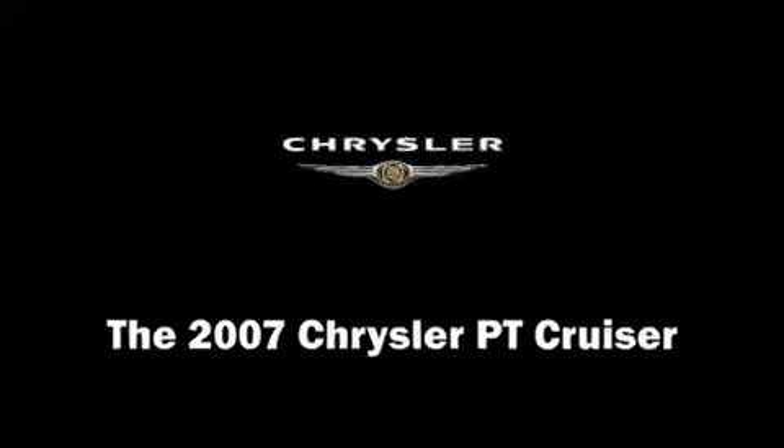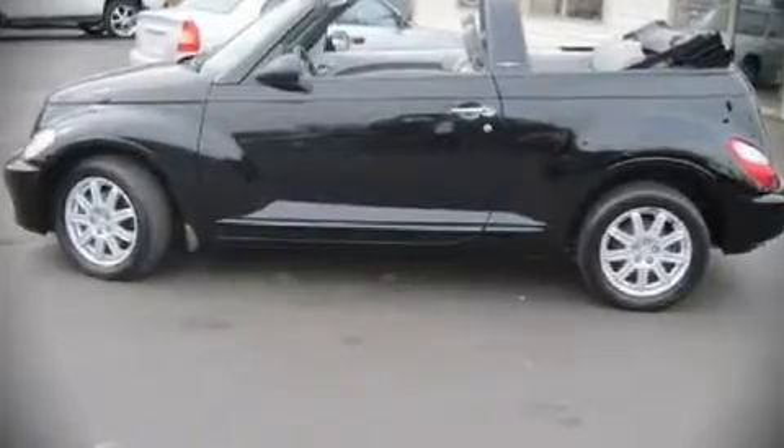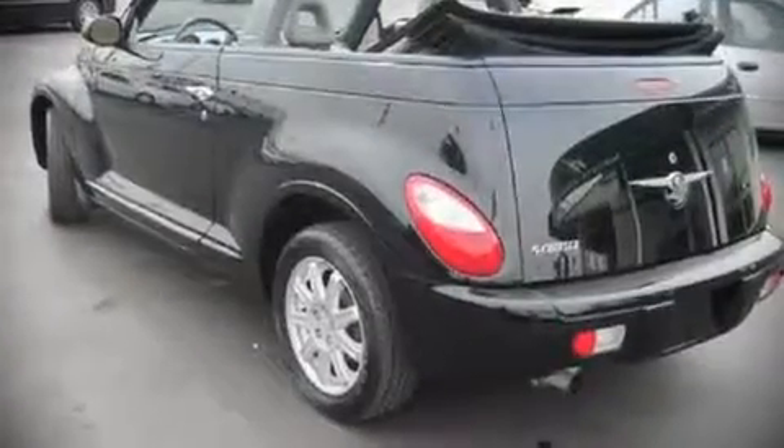The 2007 Chrysler PT Cruiser. With fewer than 50,000 miles, this vehicle proves competitive in its price class based on its condition and value.